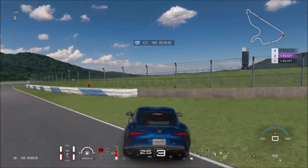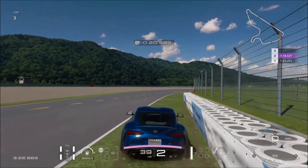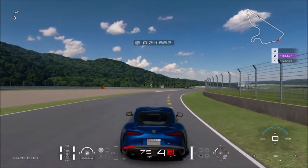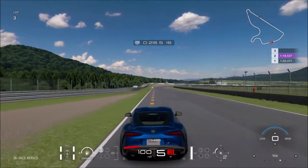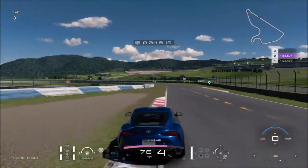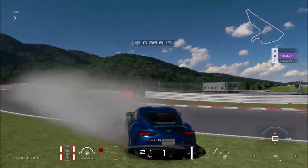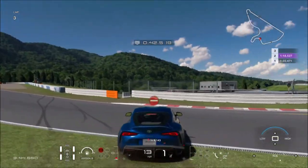Catch it! Oh come on, Matt. I almost caught it. Alright, let's see what use it is around this cone. Yeah, it's just bleeding useless — I can't do traction control.